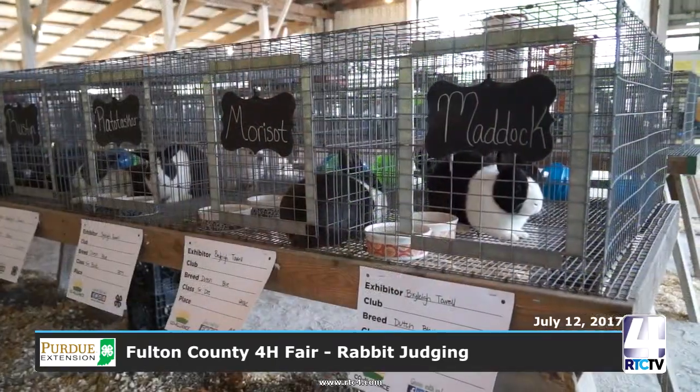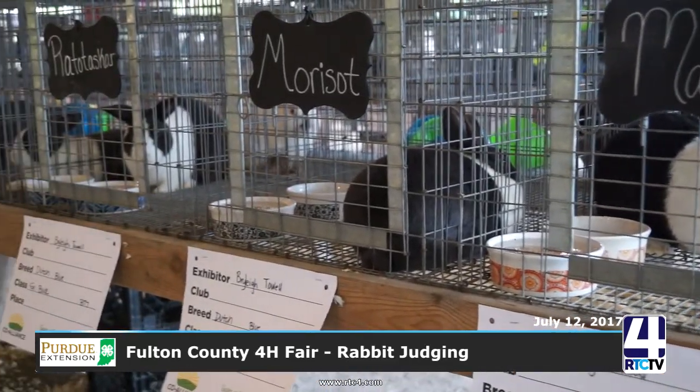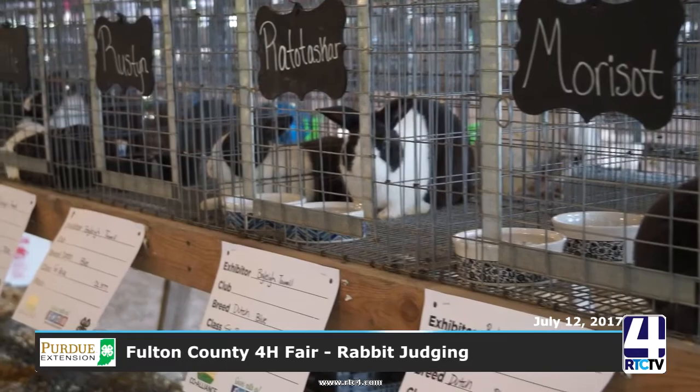I have a 4-H'er with me. I'm Briley Tell, and I've been in the rabbit barn for eight years now. I've been in 4-H for eight years and have two more years left, so I'll be a 10-year 4-H member. I'm part of the Fulton County Hoppers — the rabbit club. Rabbit showers have their own club, and Hoppers is the name of that club.